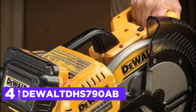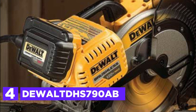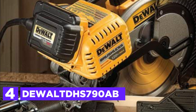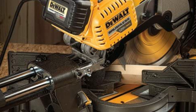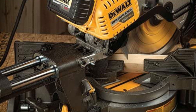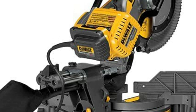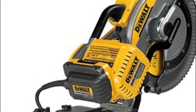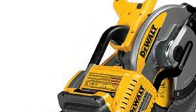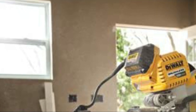Here is item number 4: the DeWalt 790AB. This tool is the epitome of power and flexibility, combining the convenience of cordless with the outstanding performance of corded tools. The 120V brushless motor ensures extended runtime, surpassing what you would expect from brushed motors. Its cut-line blade positioning system is integrated and adjustment-free, ensuring both accuracy and visibility. The tall sliding fences are perfect for crown molding up to 7-1/2 inches nested and base molding up to 6-3/4 inches vertically against the fence.